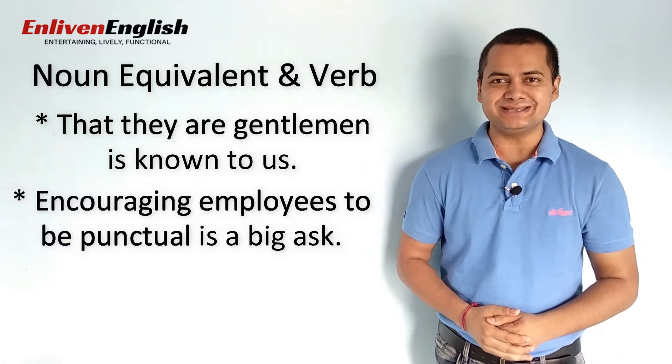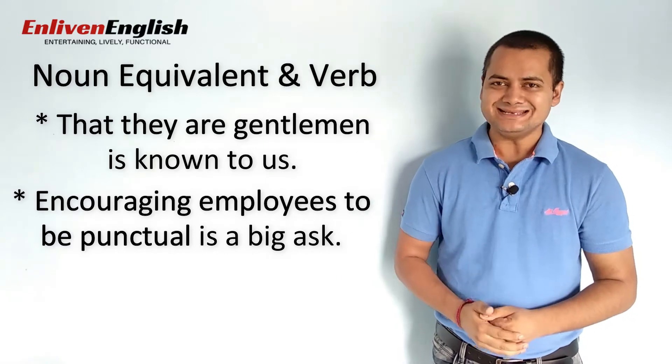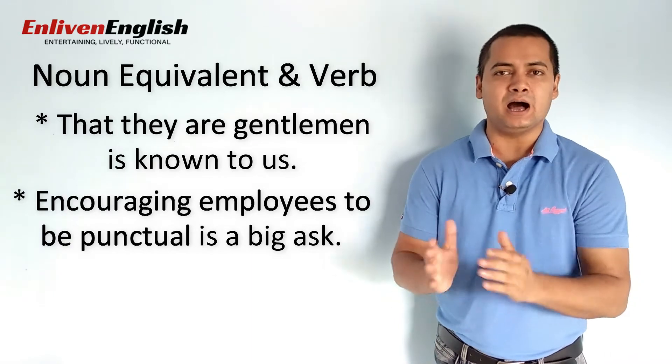Have a close look at the two sentences on your screen. That they are gentlemen is known to us. Encouraging employees to be punctual is a big ask.